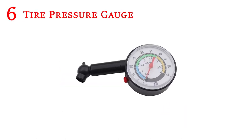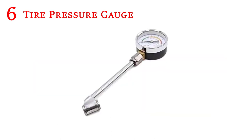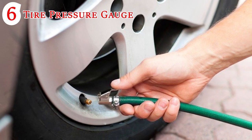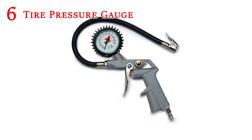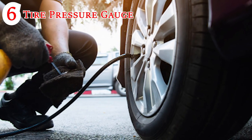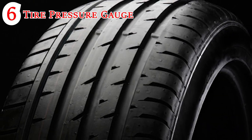Tire Pressure Gauge: This little gadget really comes in handy. No one can just look at a tire and know exactly how much air has been lost and how much needs to be added. Even if a specific tire doesn't look especially low, routine checks of all four tires are always encouraged. Ensuring that your tire pressure is on point will improve handling, prolong the lifespan of your tires and increase your vehicle's fuel efficiency.